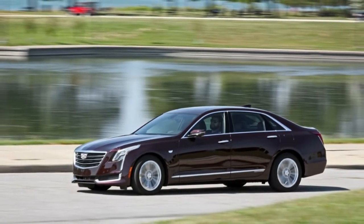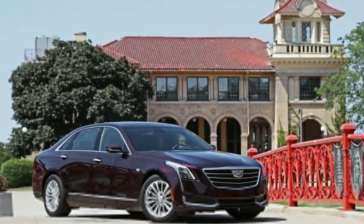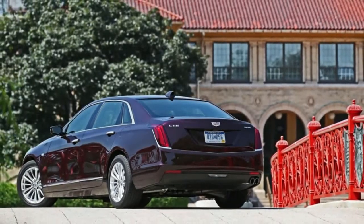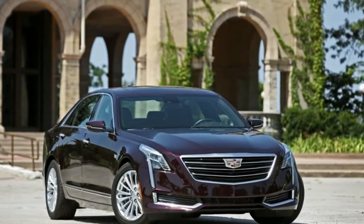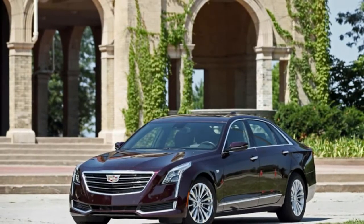Ride, handling, and steering: Cadillac's decade-long chase for BMW-challenging driving dynamics has ended. The American brand has caught up just as BMW has abandoned the concept. The CT6 is hands down the most satisfying large sedan out there to drive, even if its actual performance numbers fall short of the competition's.